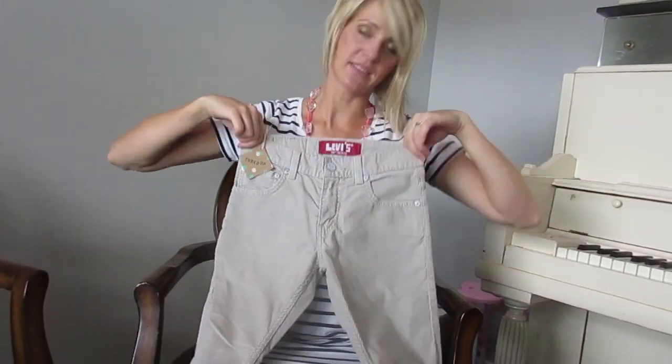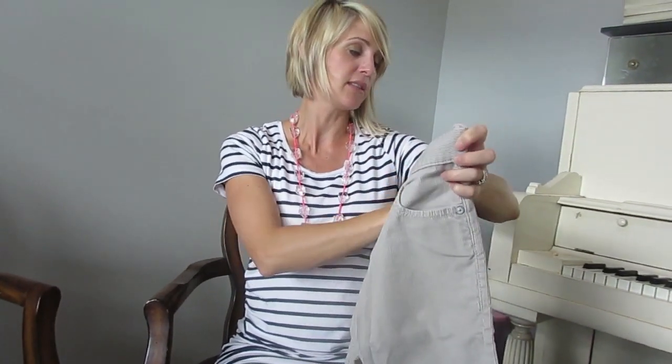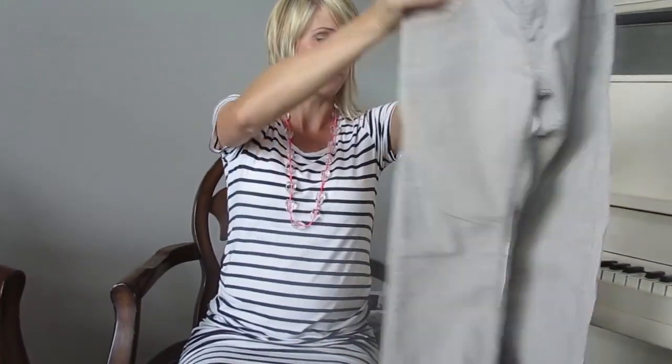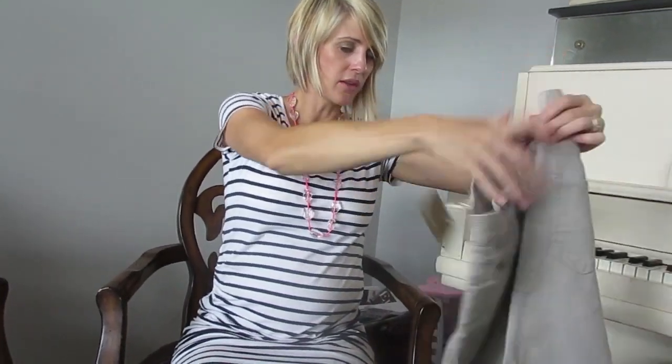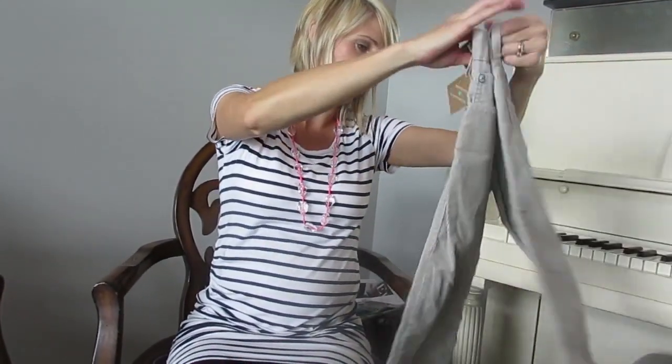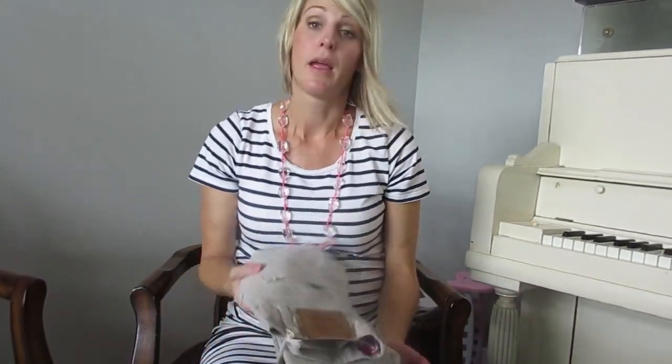The next pair of pants I got for Zaid are these Levi's skinny jeans — they're super cute. Look how good the quality is; they look new to me, I can't even see a problem with them anywhere.